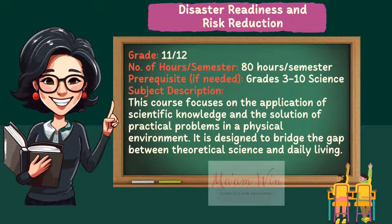Hello everyone. I am representing the Disaster Readiness and Risk Reduction for the DRRR first quarter topics. Let me introduce first the DRRR course. This will be offered for grade 11 or grade 12, STEM or cluster.